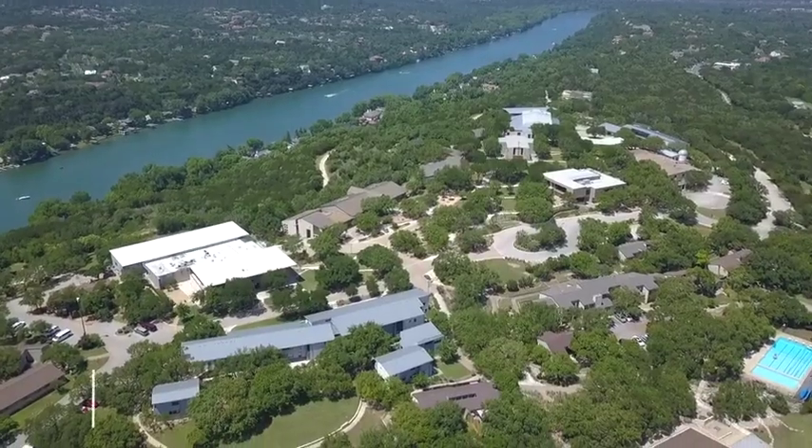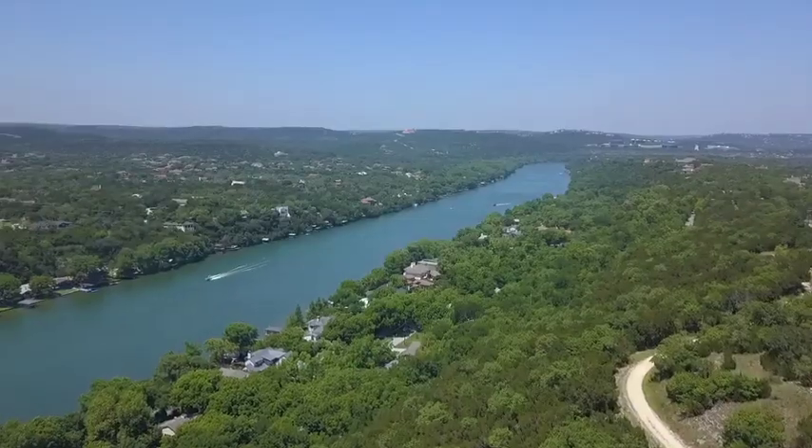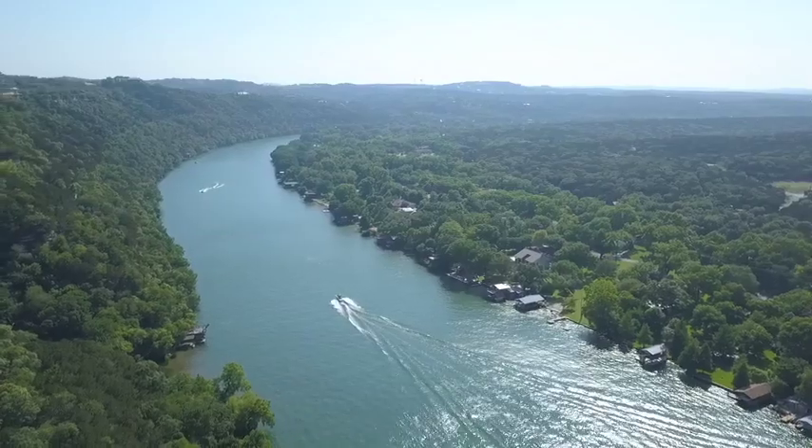The final building on the hill is Brewster Hall, with more classrooms and administration offices. You'll also see amazing Texas Hill Country views and Lake Austin.